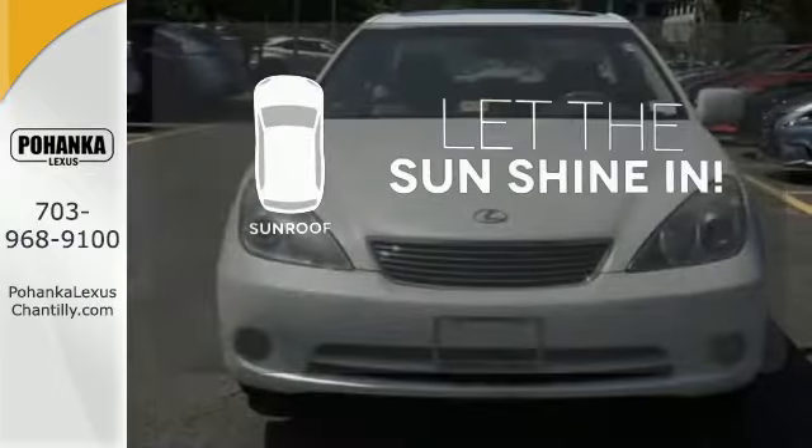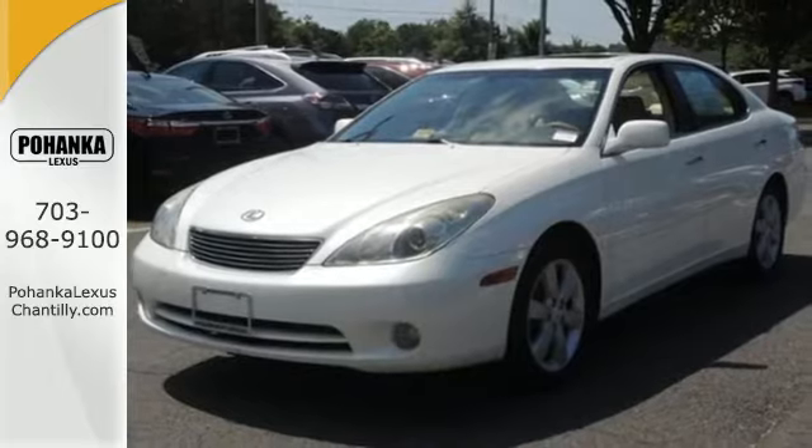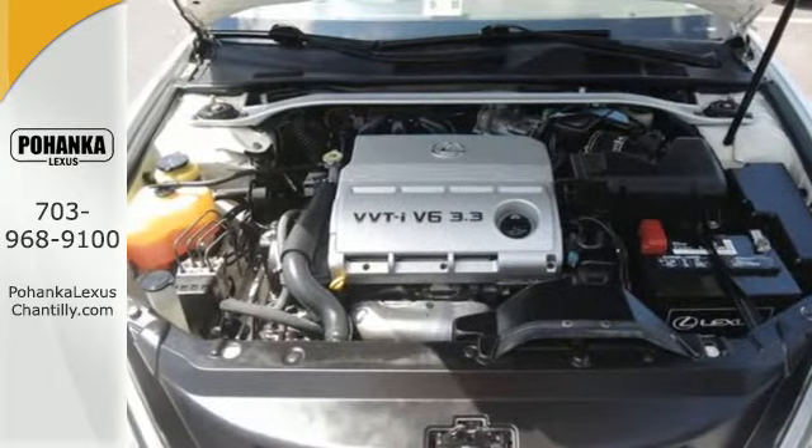Let the sunshine and the fresh air in with the sunroof. This ES330's cabin is warm and luxurious, with high quality leather, high tech gauges, and wonderfully comfortable seats.